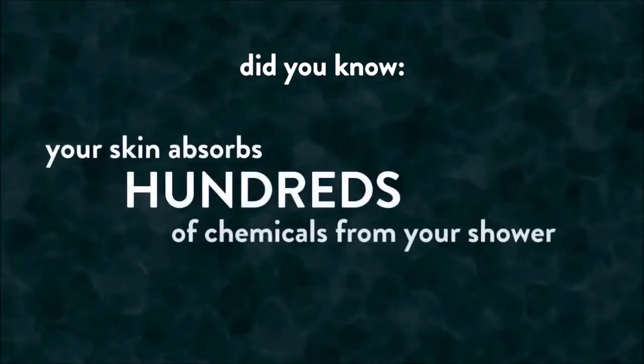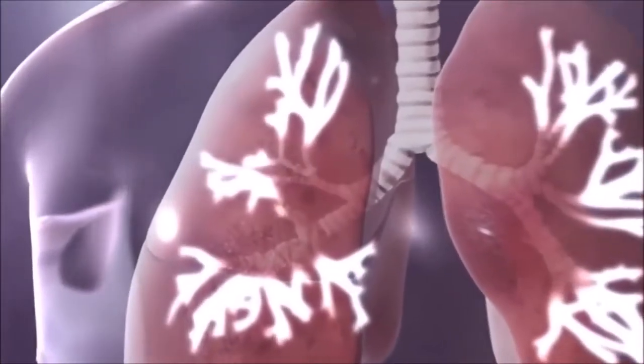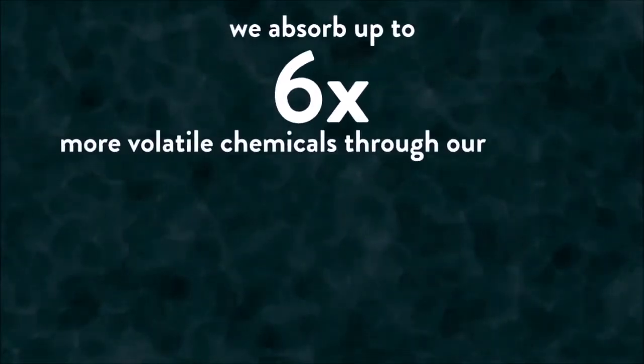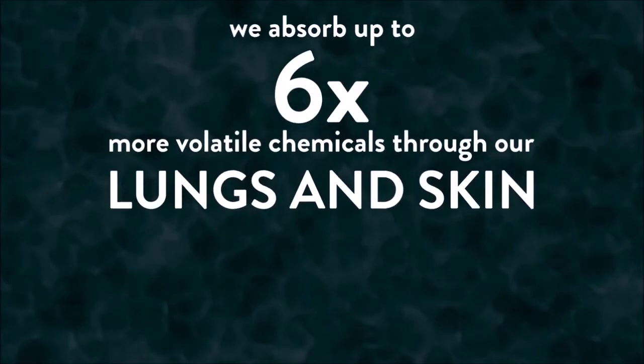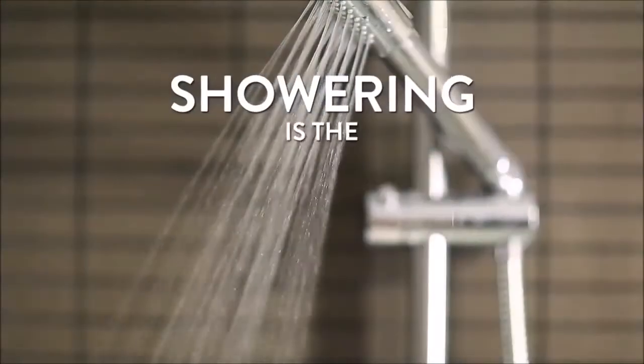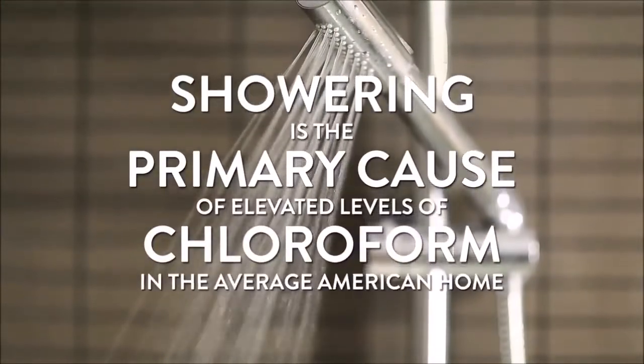Your skin absorbs hundreds of chemicals from your shower each and every single day. When we take hot or steamy showers in chlorinated tap water, we inhale and ingest chemical gases into our bodies and our lungs. Even research shows that we absorb up to 6 times more volatile chemicals through our lungs and skin while bathing than we do from drinking chlorinated water. Isn't that terrifying? Showering is the primary cause of elevated levels of chloroform in the average American home.